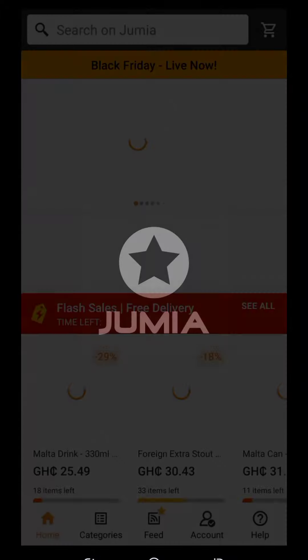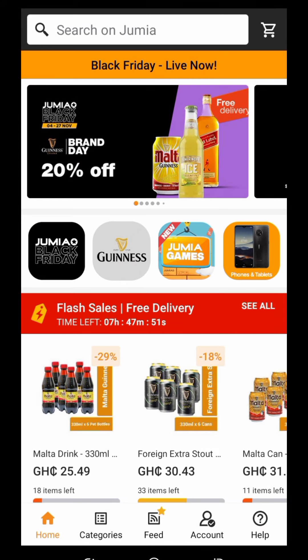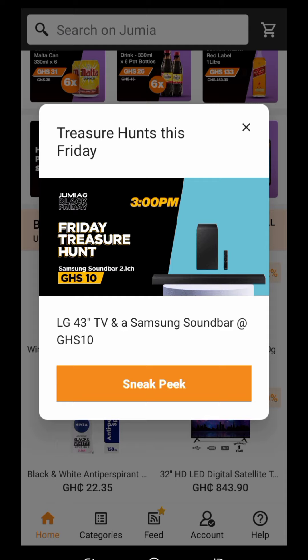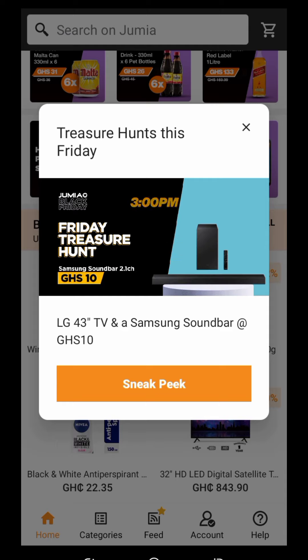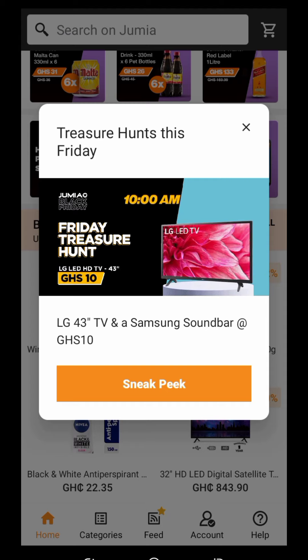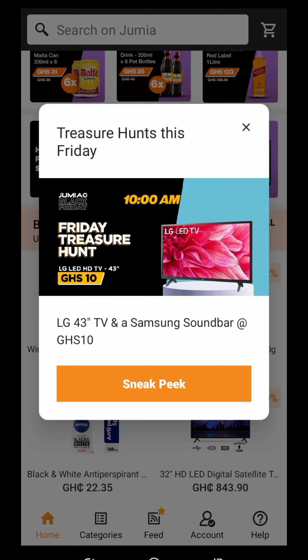Now let's open the Jumia app. Here are the products and tomorrow is Jumia Friday — Treasure Hunt. This Friday is like a game on Jumia where they pick a phone and hide it in a category, let's say toys or women's clothes. If you are a customer on Jumia and you go search for it, when you find it you can buy it at an affordable, cheap price. You are the winner — they'll take a picture of you and publish it saying you won the treasure hunt.